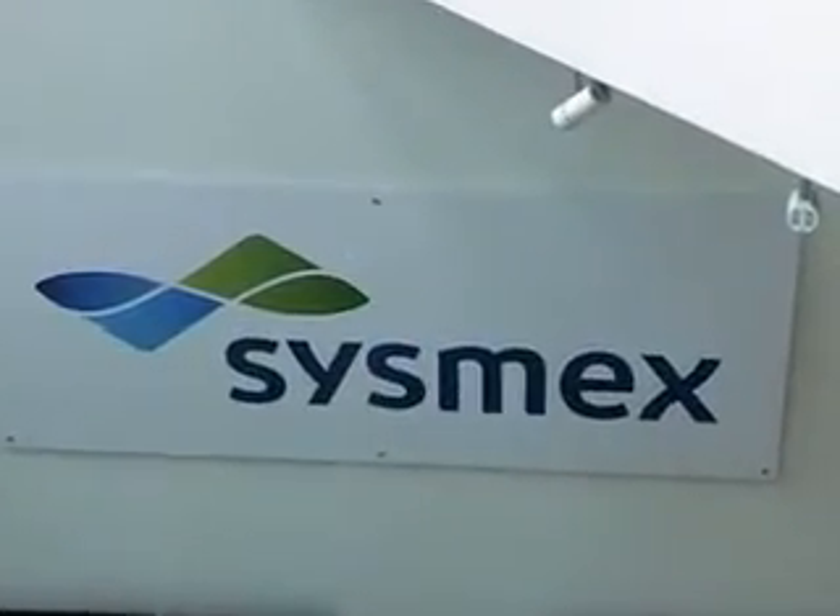What really personifies Sysmex UK is our commitment to the customer, and we maintain that commitment through constant contact, constant dialogue, and also making sure the way in which we perform our business is really focused on helping the customer achieve their objectives.